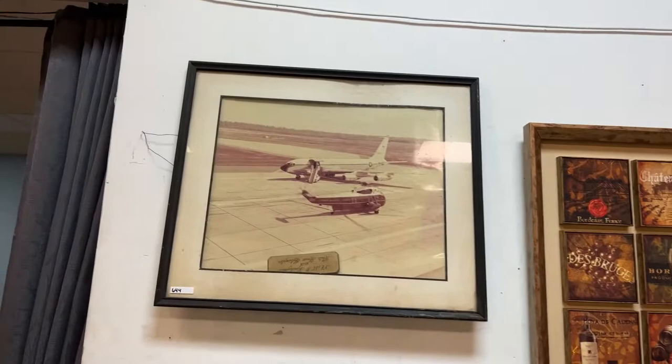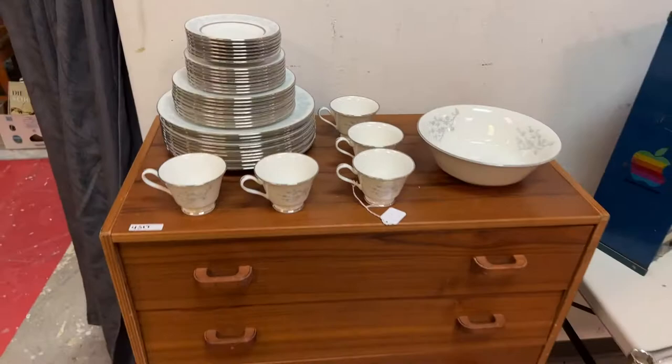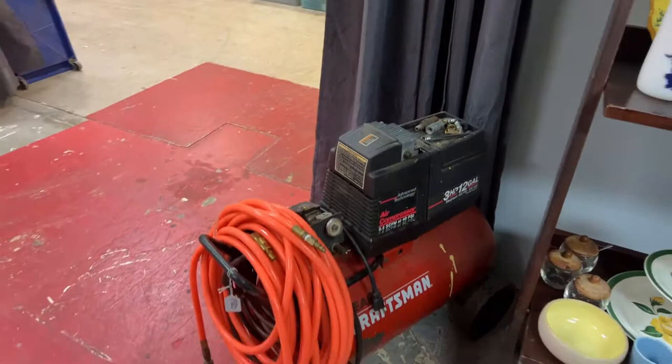Some really nice artwork. Really nice set of china here — Oxford China. Furniture. Bringing it around the corner, look at this nice heavy duty air compressor. Beautiful piece. Got all the chucks and accessories to it. It's a Craftsman unit.